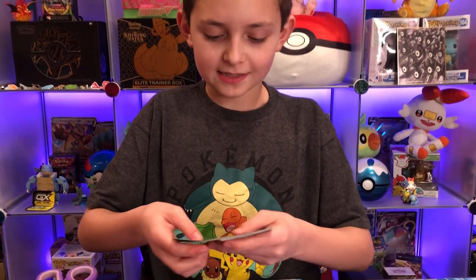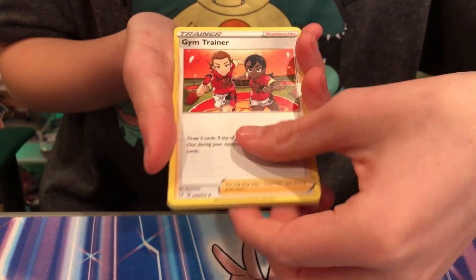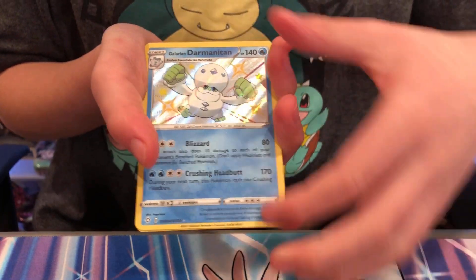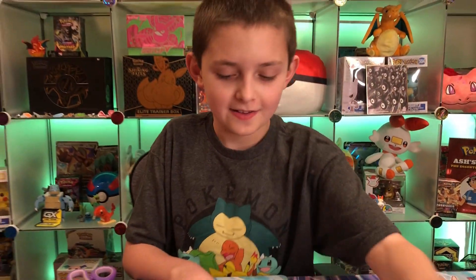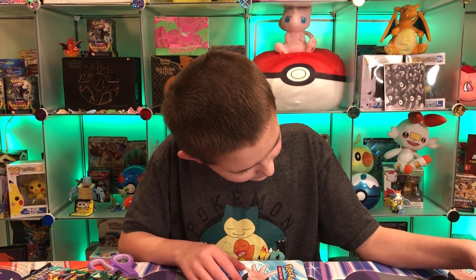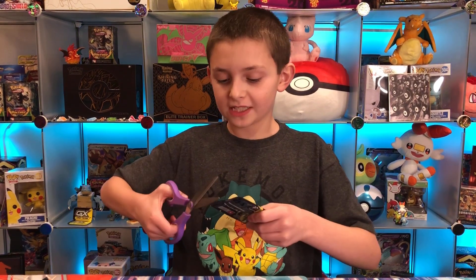I'm glad perfect packs came back. I like perfect packs! Galarian Darmanitan shiny and Volcanion. Okay, we have five packs left — after this we'll have four.